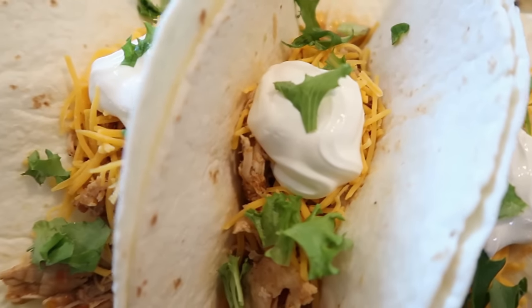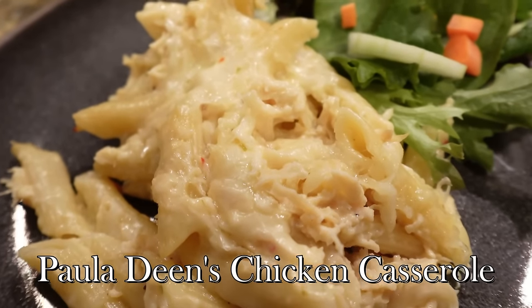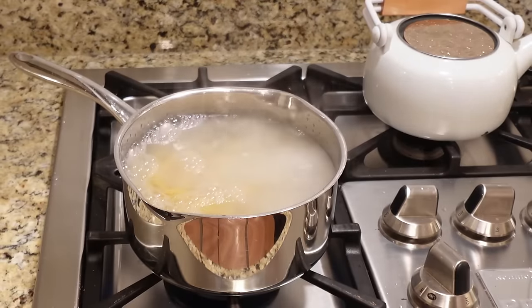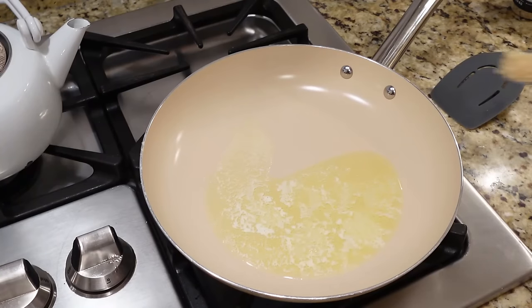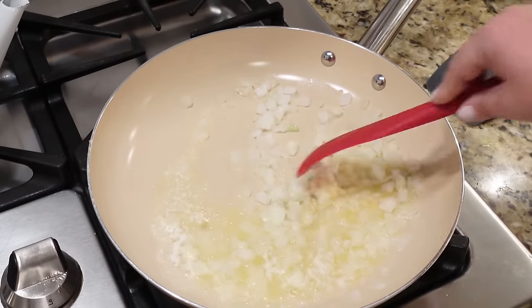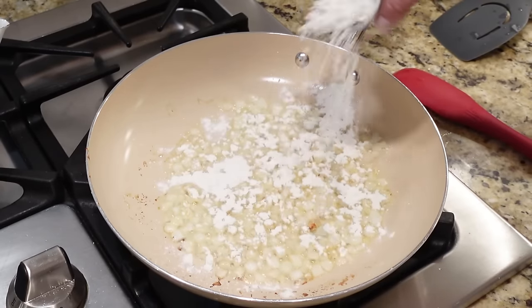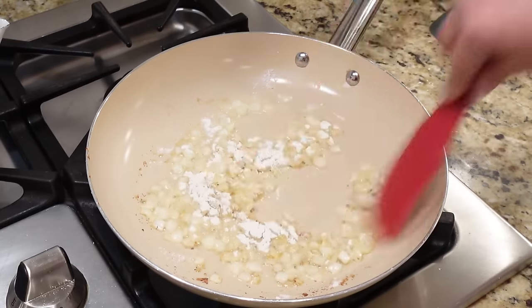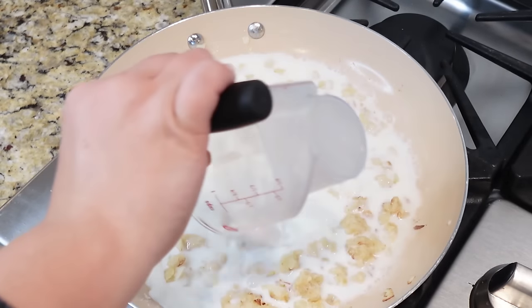Next up is a Paula Deen chicken casserole that I'd never made before — I saw it all over Pinterest. First cook one 16-ounce box of penne pasta according to box directions. On the side, make the cheesy sauce: sauté some butter, minced garlic, and diced onion for a few minutes, then add about two to three tablespoons of flour to thicken the sauce.